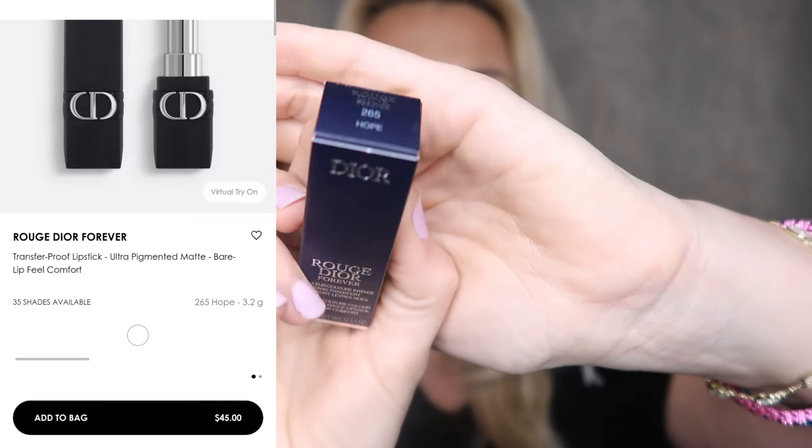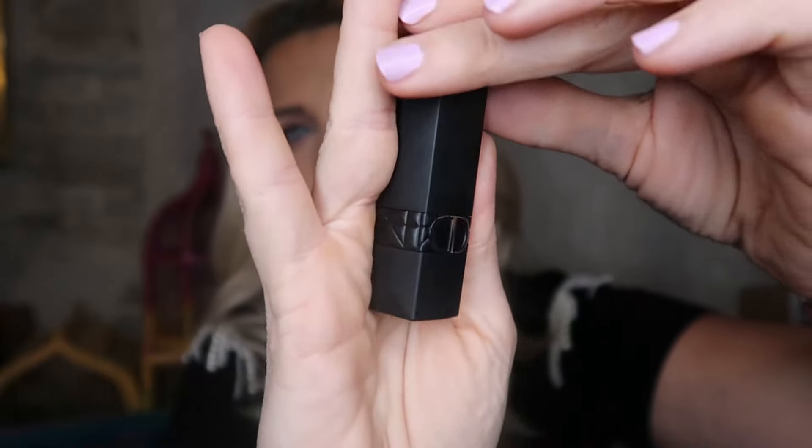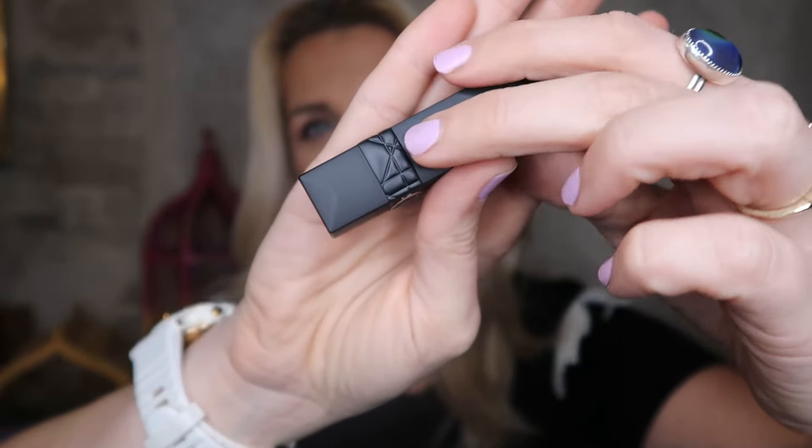The Dior Addict Lip Maximizer definitely has like a pepperminty tingle. Do you guys use this maximizer — do you think it tingles? This lipstick retails for $45 on the Dior website — this is the Dior Rouge Dior Forever in color 265 Hope. The packaging is absolutely gorgeous: a matte finish with a Chanel-quilted design and the CD Christian Dior logo. So velvety and pretty. I paid $29.75 for a $45 lipstick.